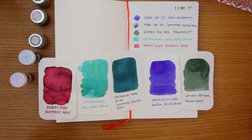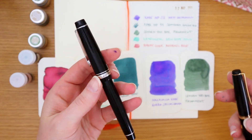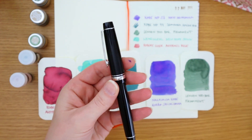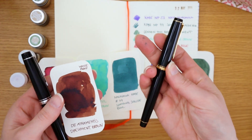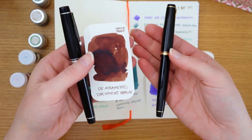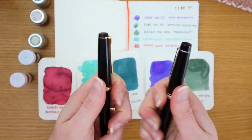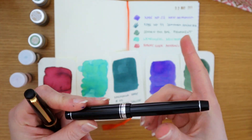I should also mention I have my Pilot Custom Heritage 912 and my Pilot Namiki Falcon, which I use for drawing. The 912 is permanently inked with Diamine Document Brown — a waterproof brown — and the Falcon has an Aurora and Klinger sketch ink in black. These don't really change but they're in almost daily use and they're actually my favorites.